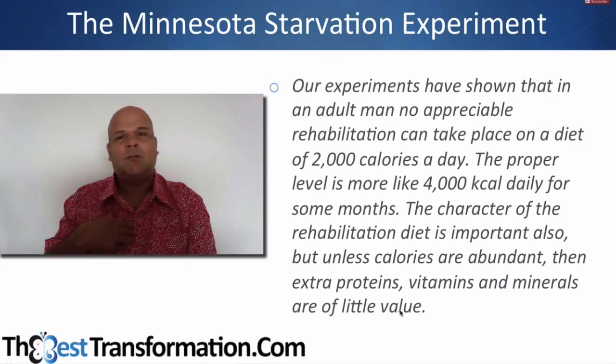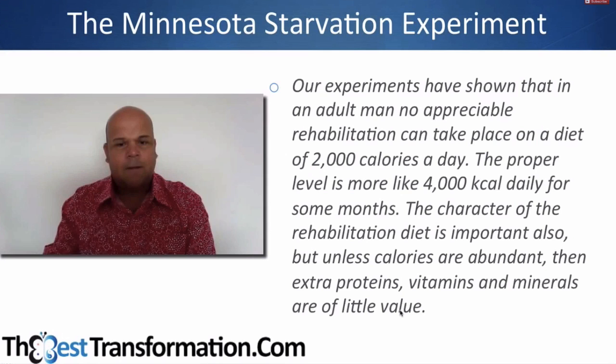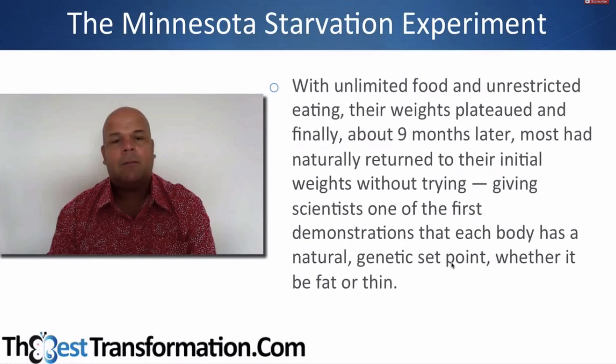I think we do this naturally — my binge and yo-yo cycle of starve-binge-starve happened because I didn't even know I was starving myself. I thought I was doing a raw food diet — I didn't count calories; I thought eating salads, greens, and a few avocados was enough. In other words, the binge eating wasn't really overeating — it was a biological, normal effect of hunger and weight loss. The men regained their original weights plus 10%, and the regained weight was disproportionately fat while their lean body mass recovered much more slowly.